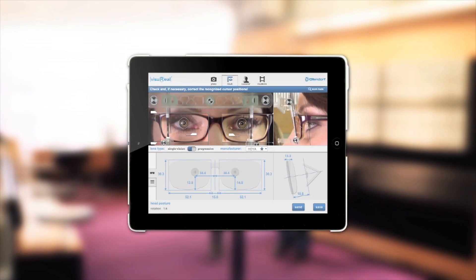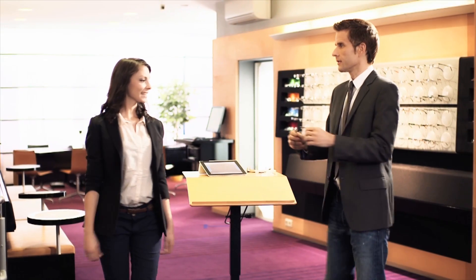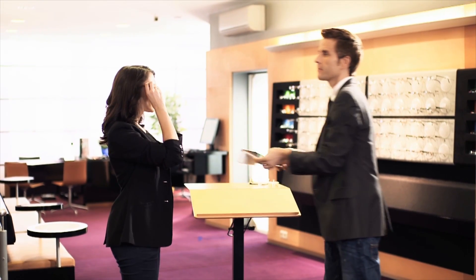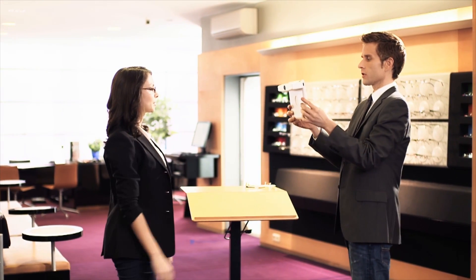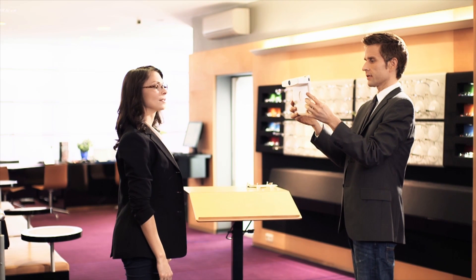Our product Visoreal Portable is both a precise video measurement centration system and an advisory service tool for frame selection. When consulting your patient, you can take photos of them with different frames or shoot a short film.